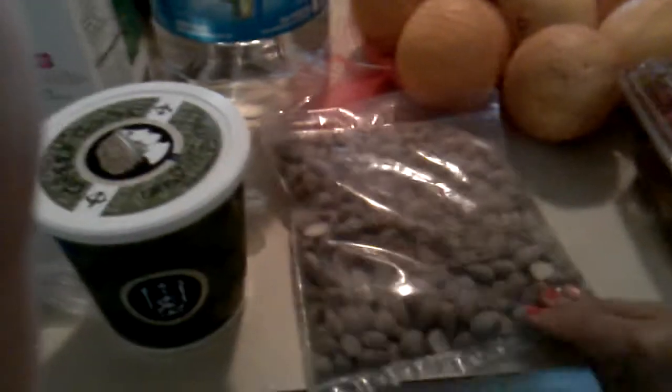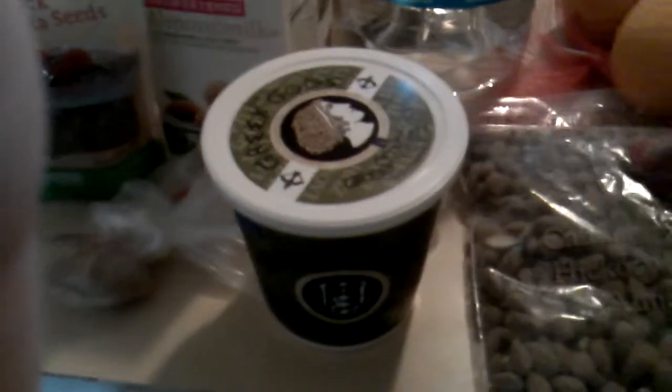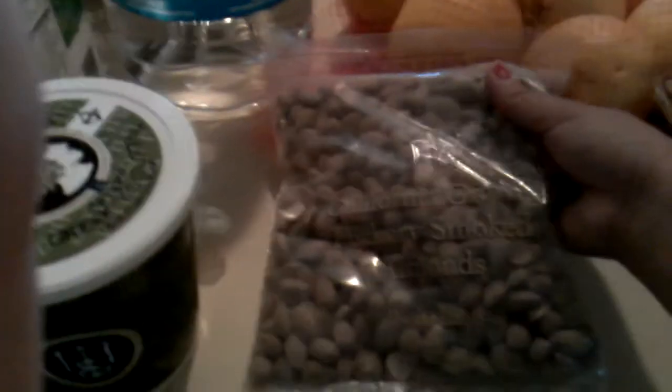Let's see, we've got a pack of romaine lettuce, a big container of blueberries, strawberries, a big bag of oranges for juicing, and a pound of almonds. These are smoked almonds, by the way.